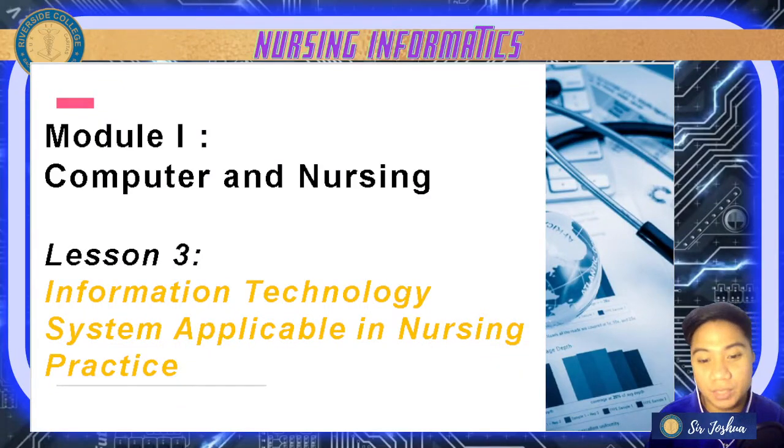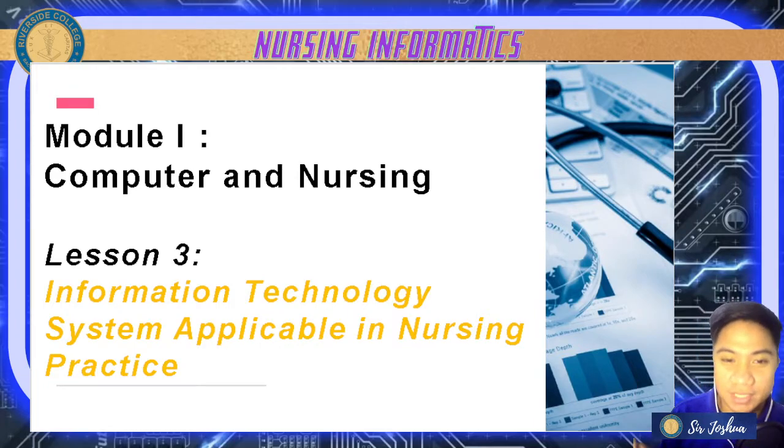Hello everyone, Sir Joshua here. We need to transfer in an asynchronous manner after this video, but again, if you have questions, feel free to comment your questions on our conversation box.